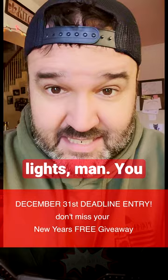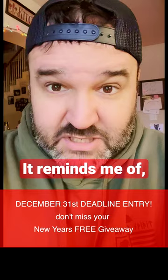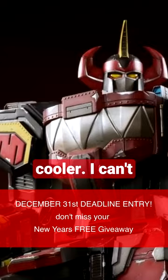I love the LED lights, man. You cut out the lights in the room, turn that thing on, and it glows. It reminds me of Optimus Prime from Transformers, except cooler. I can't even believe I just said that, because I love Transformers.